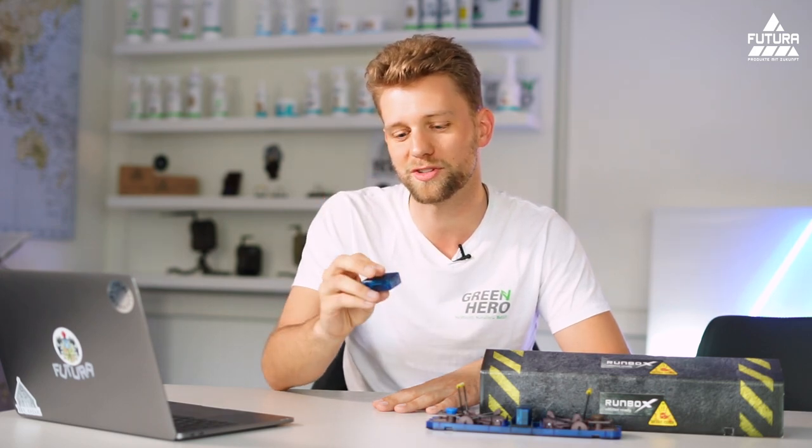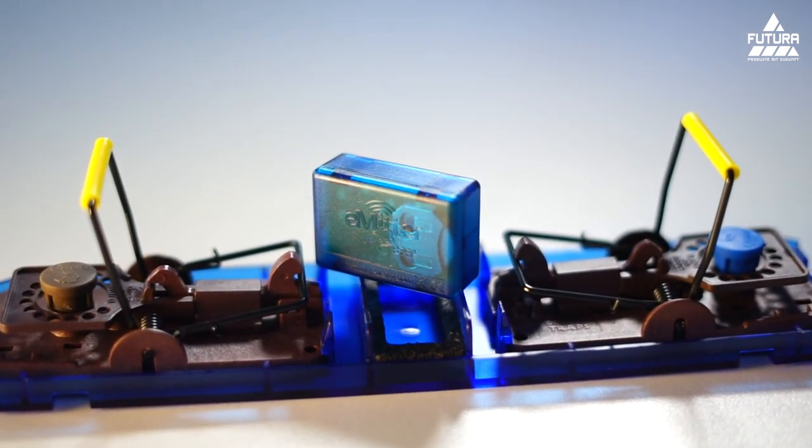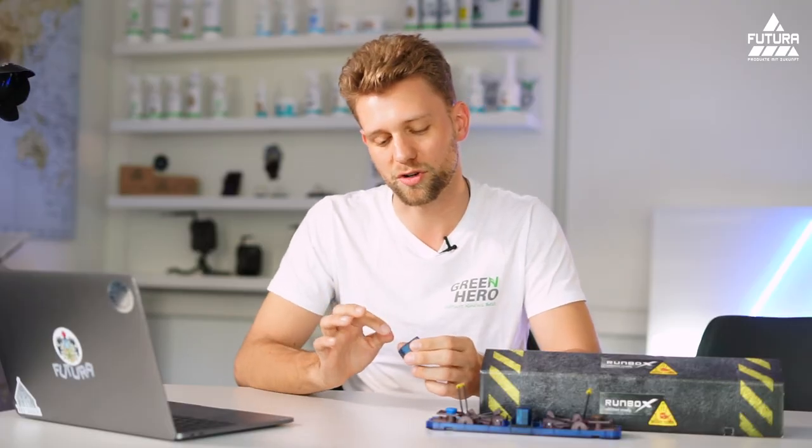This is it. It's a small box, about as big as a box of matches. You can position it in every trap and it will give you an acoustic signal when a trap has been sprung. I'll show you how it works right now.